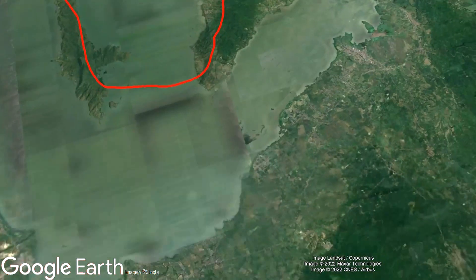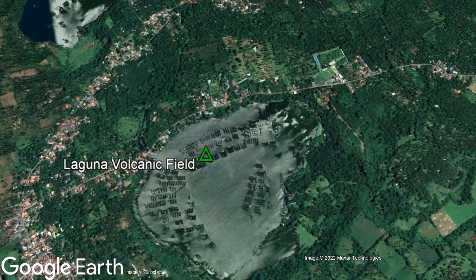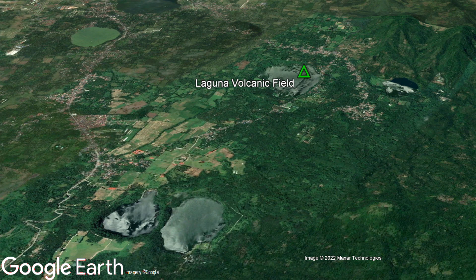Before I begin, I want to note that the similarly named Laguna volcanic field is located to the south. This is a separate volcanic complex, which is not related to the Laguna Caldera.